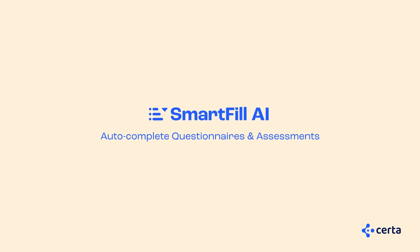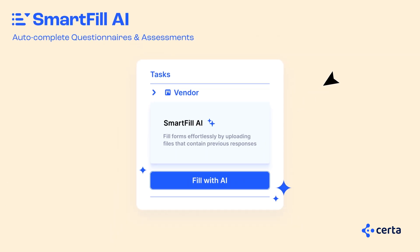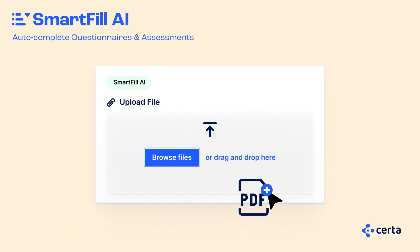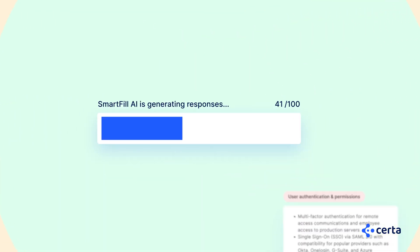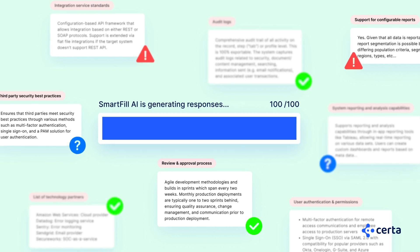Smart Fill AI for third-party questionnaires and assessments. Relieve your suppliers from the burden of completing lengthy and intricate questionnaires by using Smart Fill AI's auto form fill capabilities. With just one click, third parties can upload their information and let CERTA AI handle the rest.